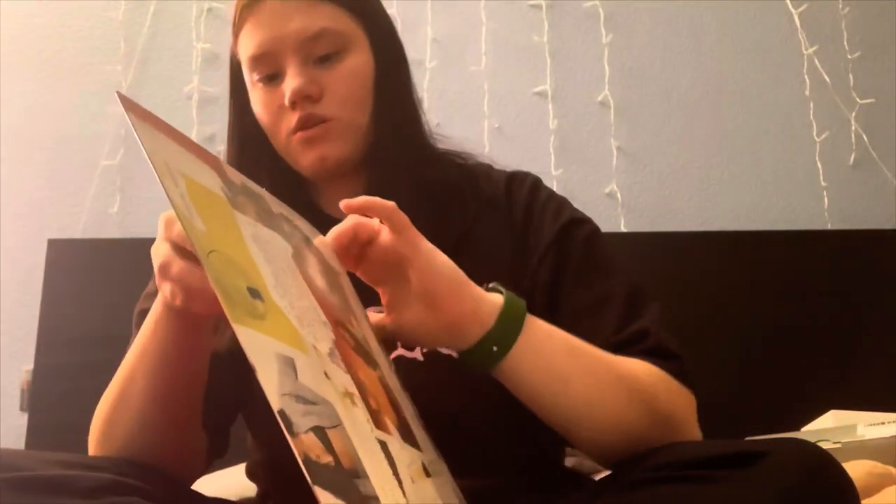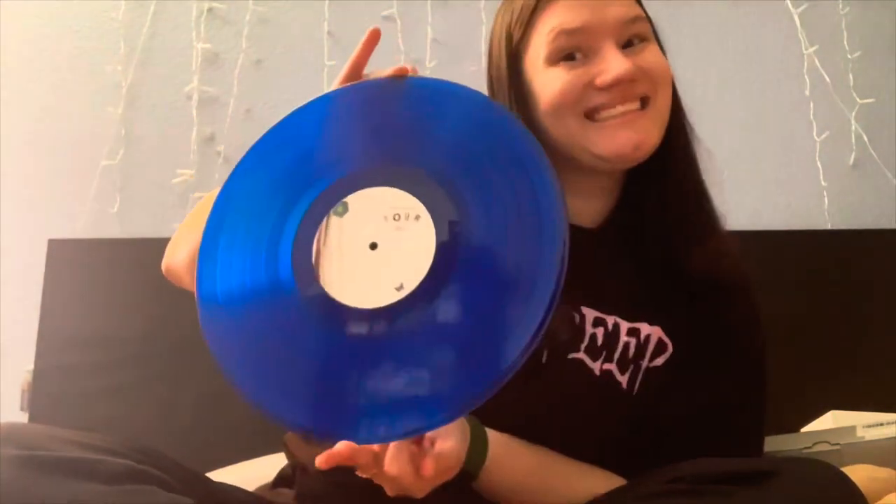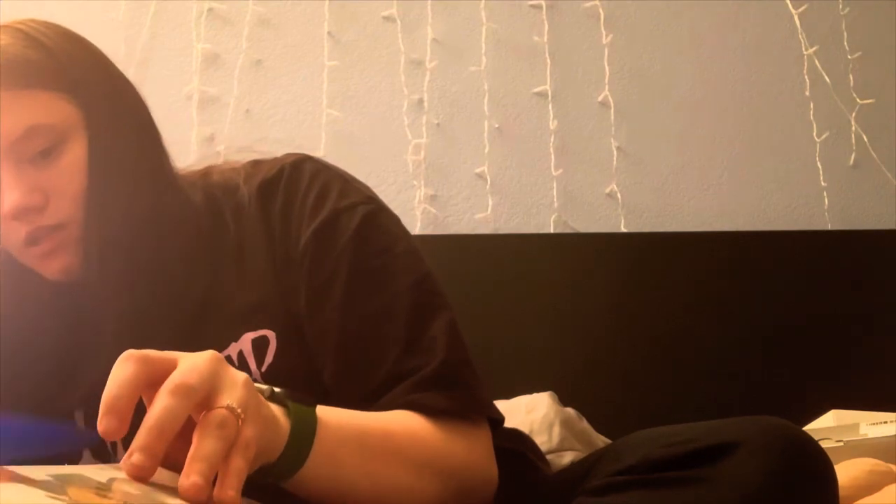I got SOUR — the Target limited edition one. This is actually a really cool pressing; I think this is one of my favorite pressings I got for Christmas. It's the blue one. This was my number one played album for the year, so I'm pretty excited for that. I genuinely just love her album.